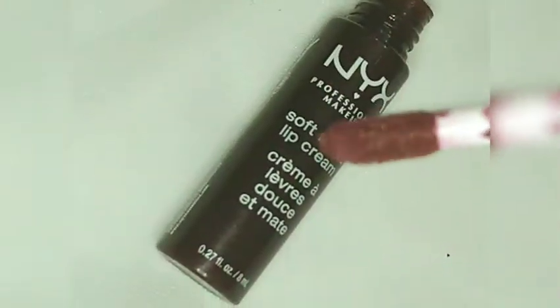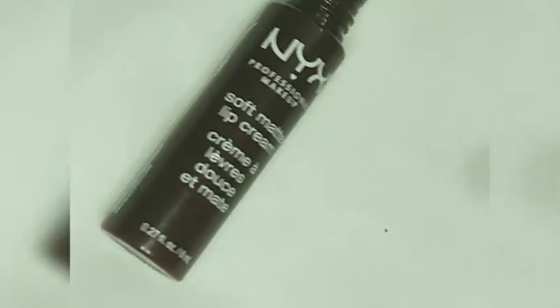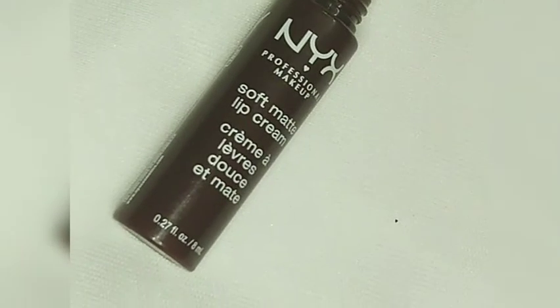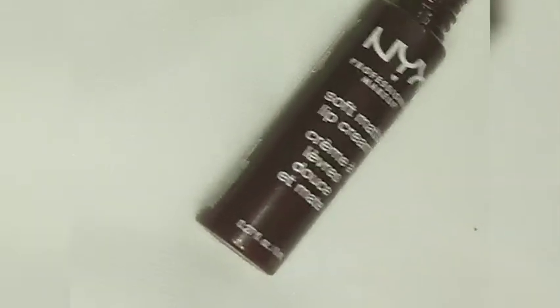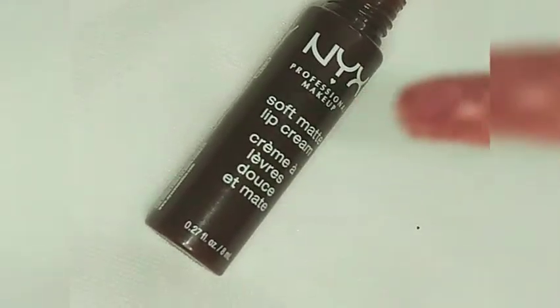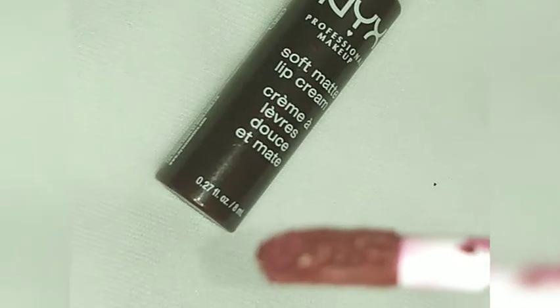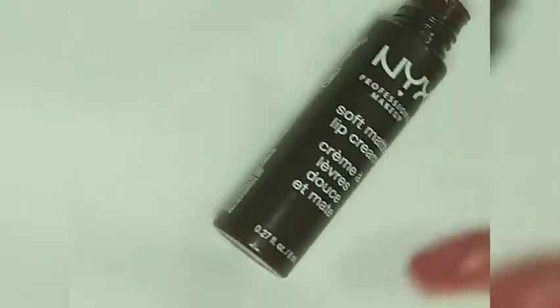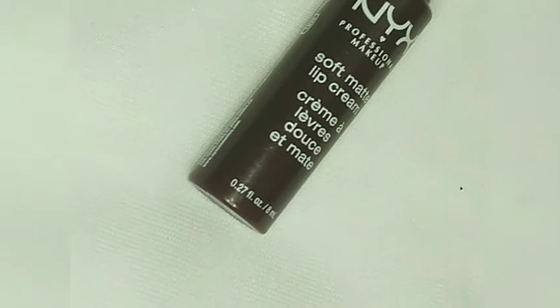I'm not using this on my hand today, but I'm just showing you how pretty it is. Please check the demo to see how the soft lip cream applies on the face. If you want a berry color, sort of a medium color lipstick, please go and check this lipstick.